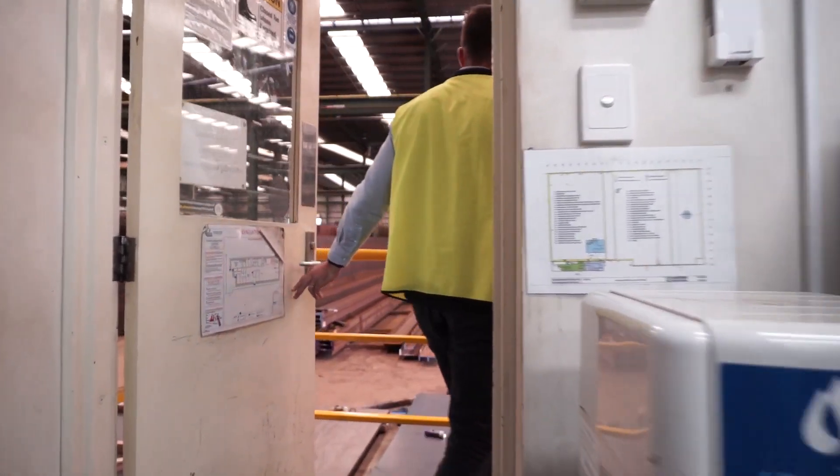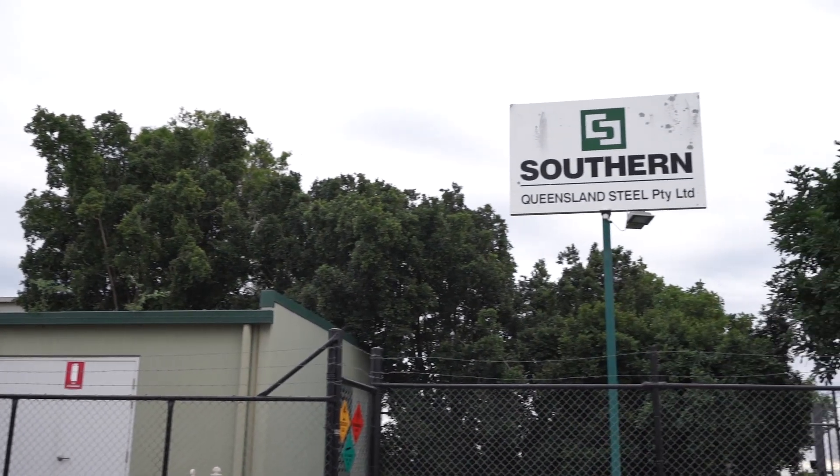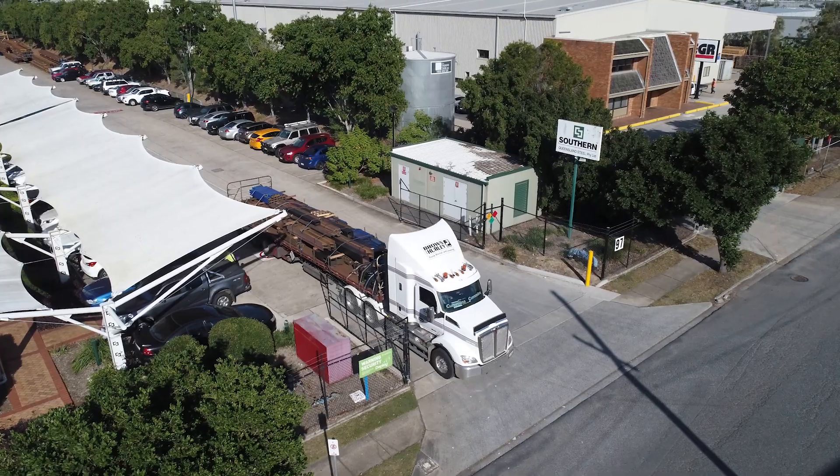My name's Gary Tonison. I'm the branch manager of Southern Queensland Steel for the Wacol Division. We have carved out an enviable reputation as being a serious player in the processing market here in Queensland. The HGG has offered an uncompromised level of capability into our business.